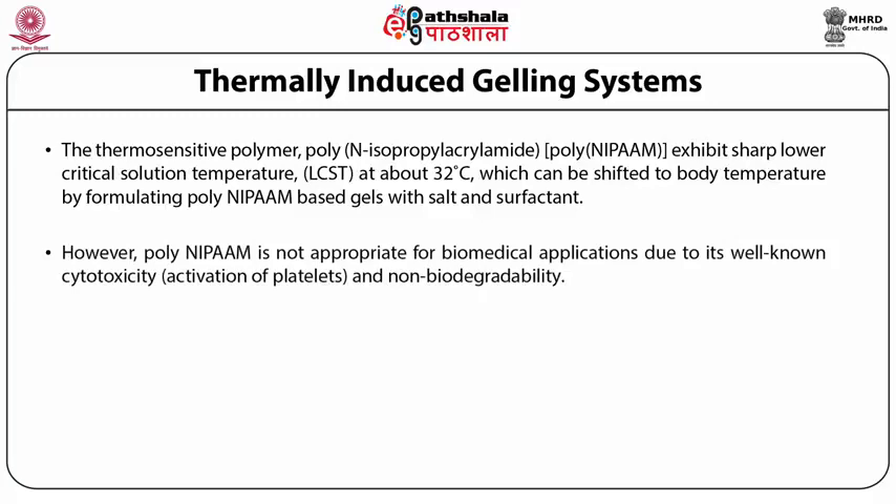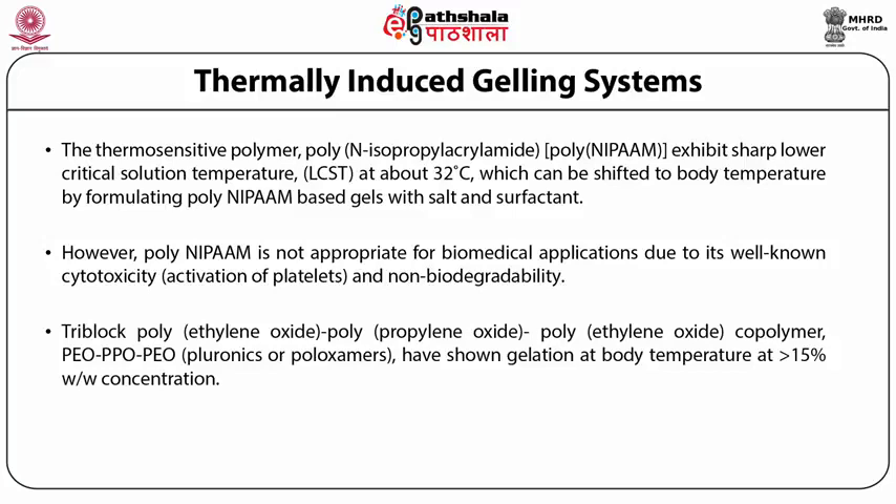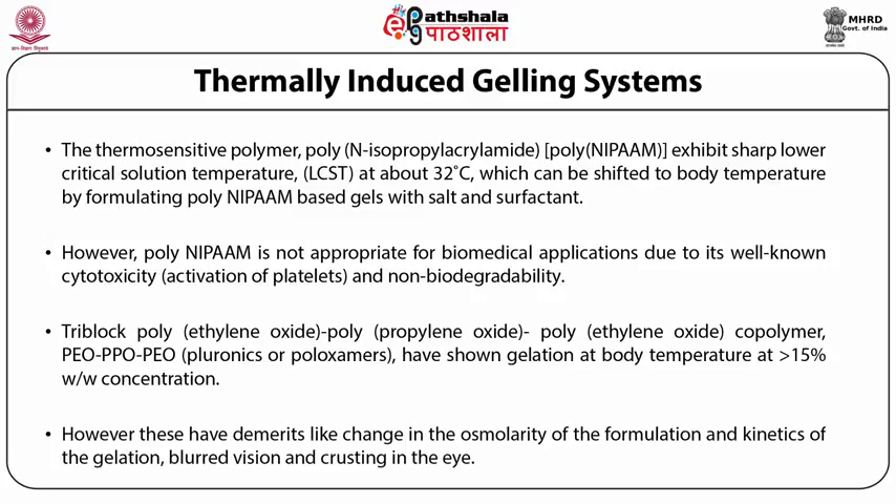However, poly-NIPAm is not appropriate for biomedical applications due to its well-known cytotoxicity — it results in activation of platelets and has the limitation of being non-biodegradable. Tri-block poly(ethylene oxide)-poly(propylene oxide)-poly(ethylene oxide) copolymers, PEO-PPO-PEO, referred to as Pluronics and Poloxamers, have shown considerable gelation at body temperature at more than 15% weight by weight concentrations. However, these have conspicuous demerits like changes in osmolarity of the formulation, altered kinetics of gelation, blurred vision, and crusting in the eye as biological limitations.